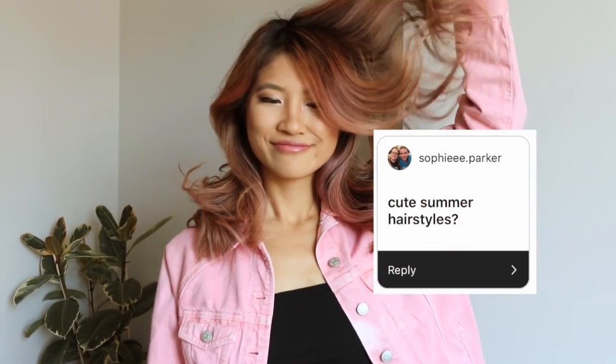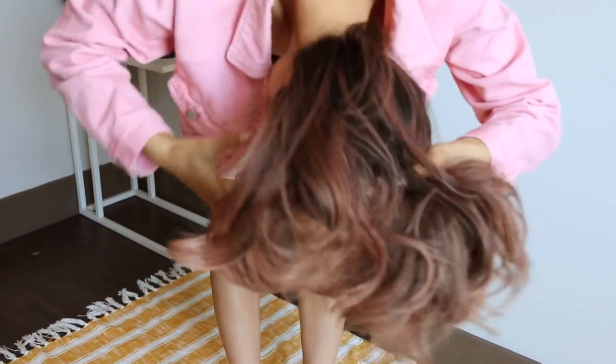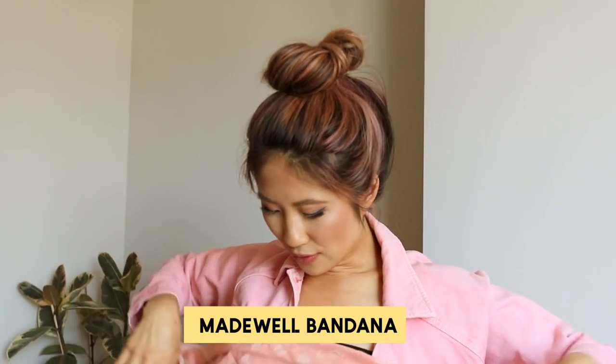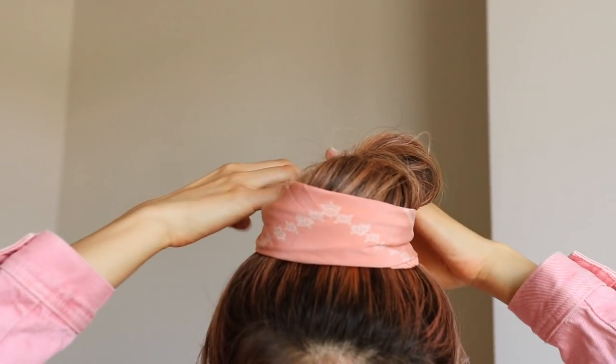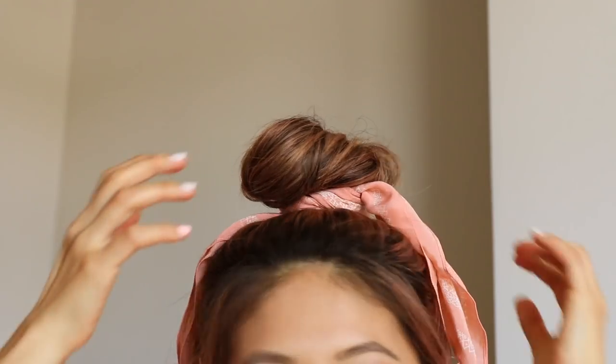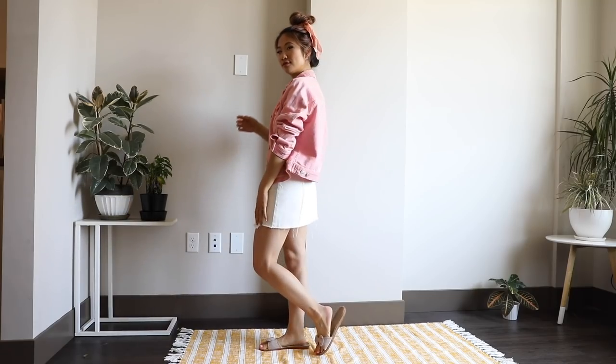One of my favorite hairstyles during the summer is a loose messy top knot bun — I'll wrap it around once and then tie it with a hair elastic on top. If you have shorter hair like me, sometimes you'll have pieces sticking out. I like to use a bandana — I'll fold it into a triangle, fold it again into a loose strip, and then wrap it around the bun. It's a super cute, fun way to add a bandana to your hair and a pop of color for summer.